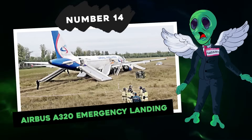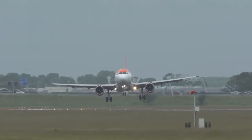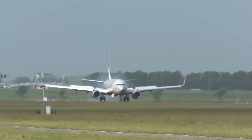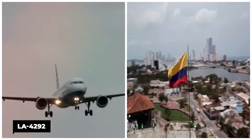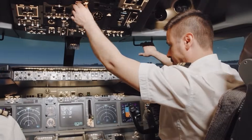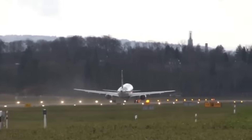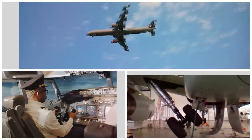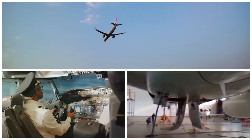Number 14: Airbus A320 Emergency Landing. An Airbus A320 recently decided to land with a nose gear that had rotated a full 90 degrees — sideways for its grand landing. This was a LATAM flight, LA 4292, making its rounds in Colombia. Before the nose gear twist, a team of engineers had been working on the plane. Once everything seemed sorted, the plane finally took off, albeit three and a half hours late. But mid-flight, the crew realized there was a glitch in the nose gear's steering — the problem hadn't been resolved at all.